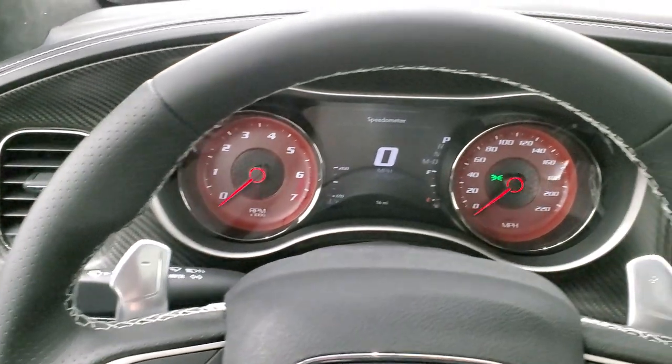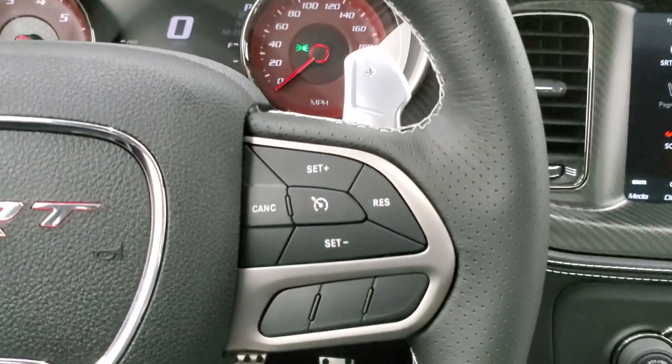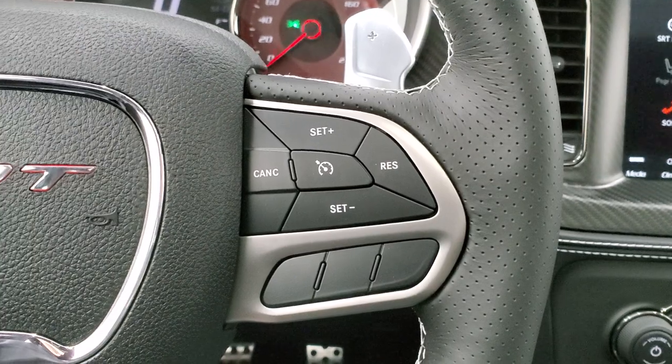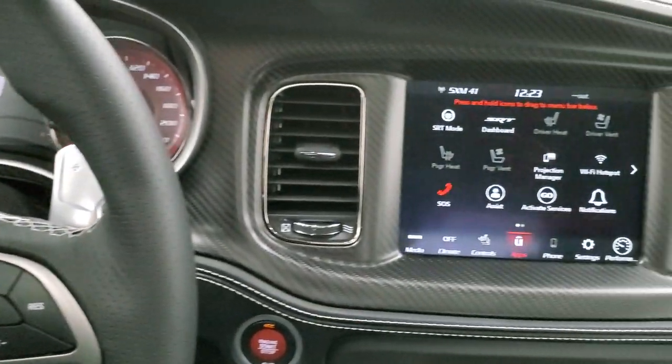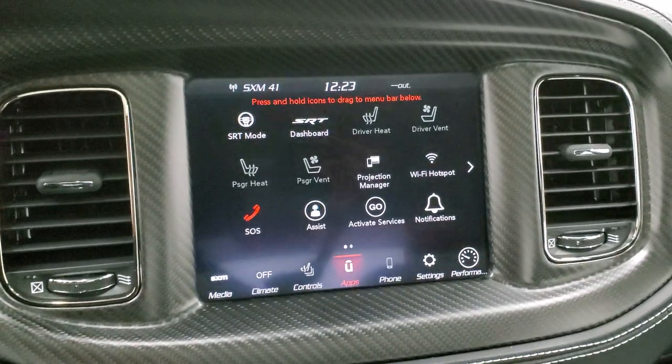Bluetooth and information center controls — you get the thumb pads, the paddle shifters, cruise controls on the right, and audio controls on the back of the steering wheel. Comes with the 8.4 4C radio.